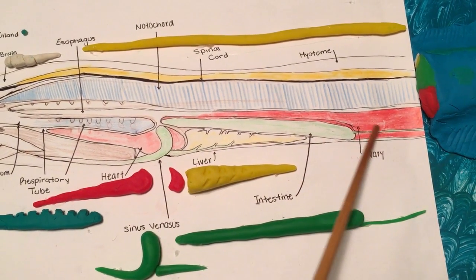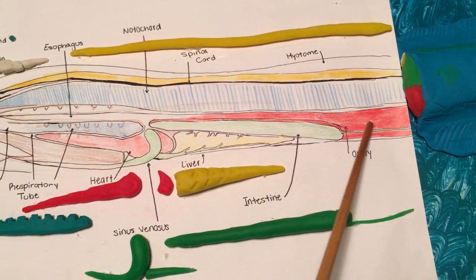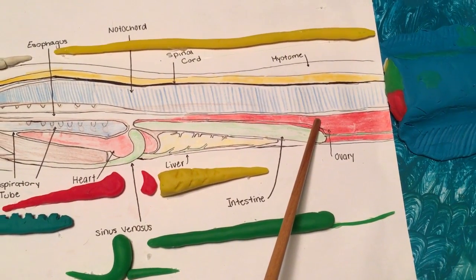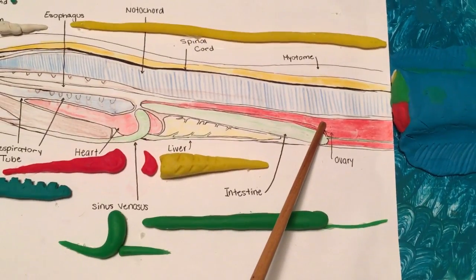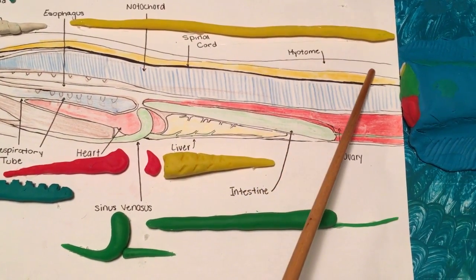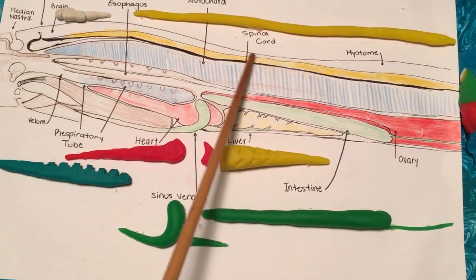Located at the end of the body, behind the liver and intestine, is the ovary — the reproduction organ responsible for producing eggs or sperm. Finally, there is the myotome, a muscular layer directly below the skin located throughout the body.